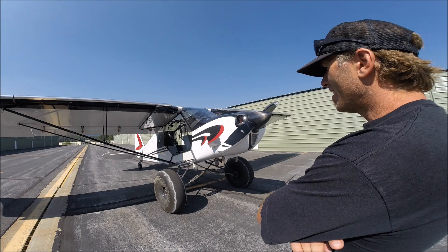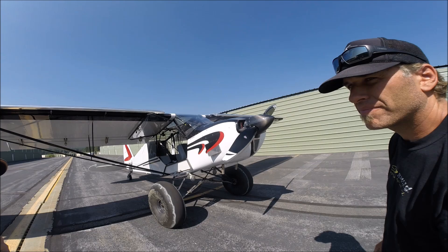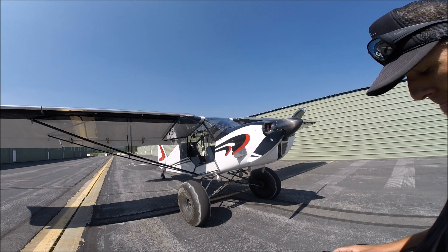What engine are you running? I'm running the Barrett-built Superior engine, which is the O-360 carbureted, and we hopped it up on the dyno to 200 horsepower. O-360, so 180 horse carbureted. Constant speed? No, fixed pitch.